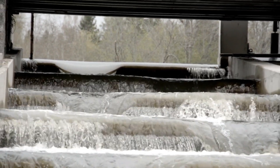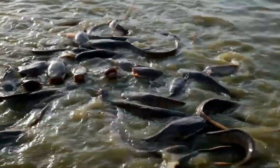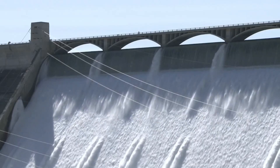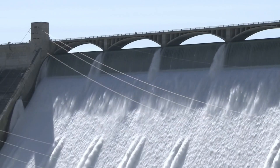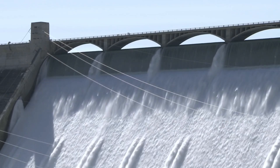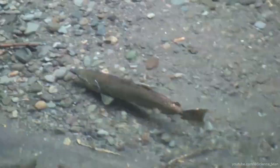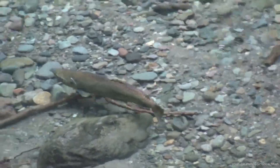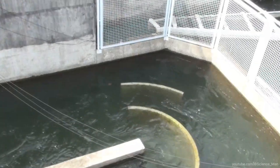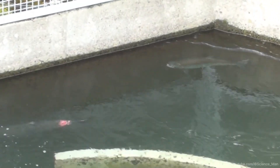Here's where things get even trickier. Dams don't just block fish from migrating or throw them into dangerous turbines — they also create problems when releasing water downstream. When a dam releases water, it usually happens all at once, kind of like opening the floodgates. This sudden surge of water can be pretty rough on fish. Some get caught up in the current, and while a few make it over the dam through the spillways, many don't survive the drop. Even if they do, they often get injured when they hit the structures below, like the stilling basins. These basins are meant to slow the water down, but for the fish, they're more like deadly obstacles.